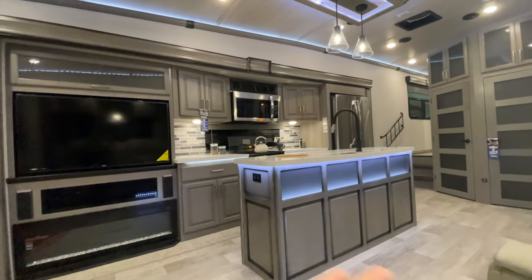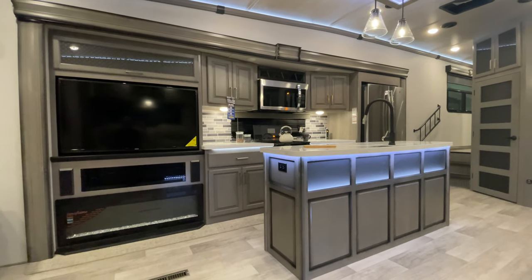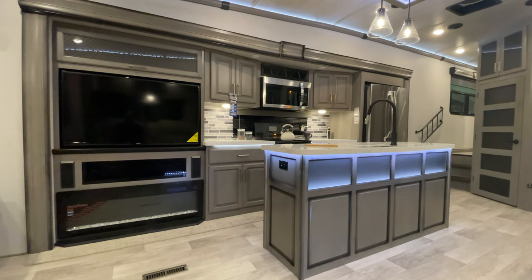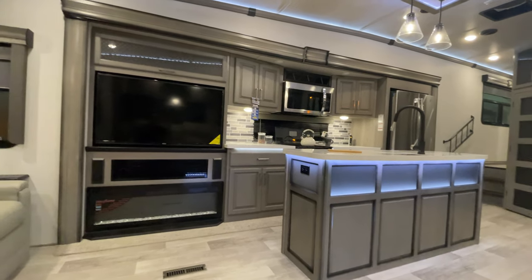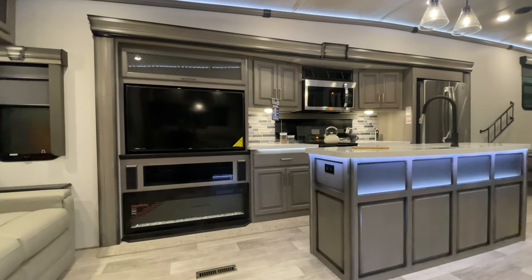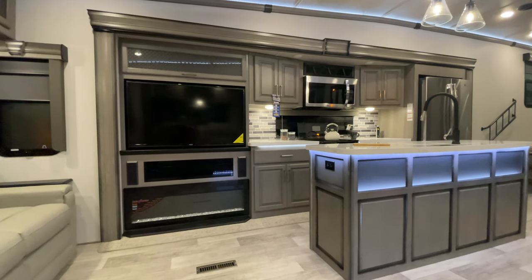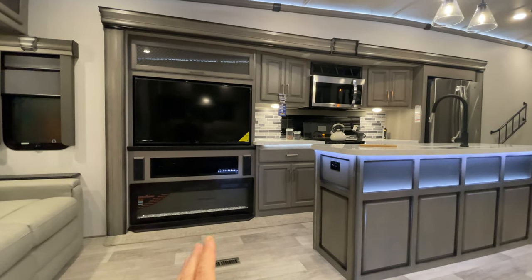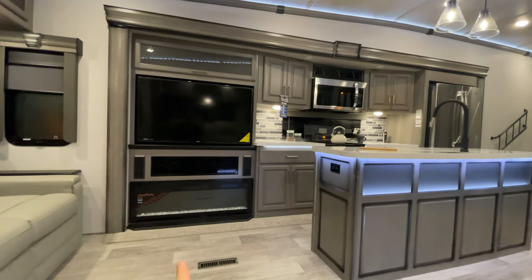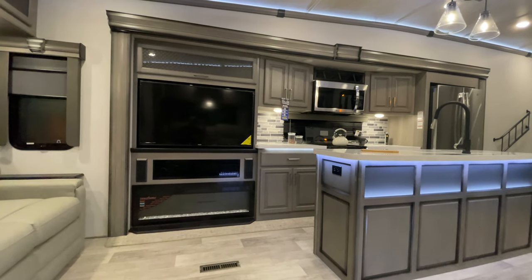You'll have no problem heating this whole main living area with the fireplace, though in my 38-foot Montana it doesn't quite reach the bedroom. What's really great is you're not using propane — you're using the campground's electric, which you're not paying for. It's not a must, but it's a really nice feature to have. On a warm day, you can even just kick on the lights for the ambiance without the heat.